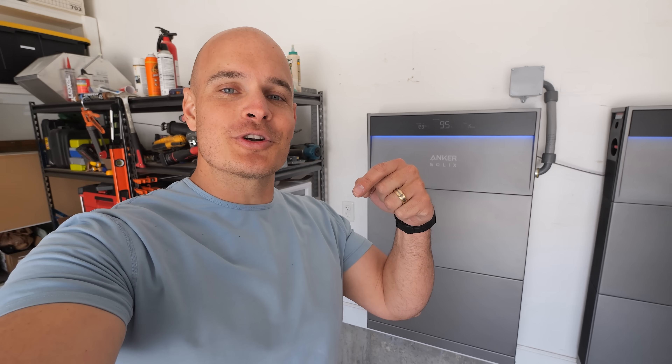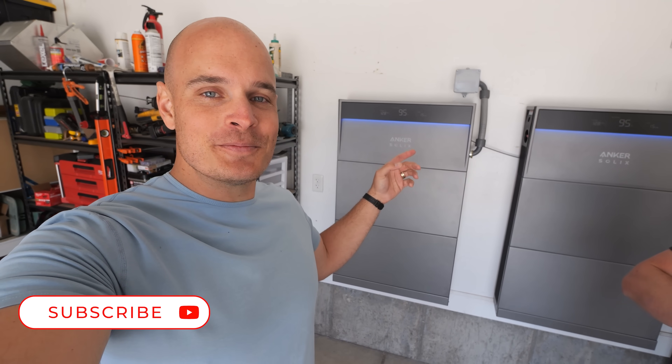Jacob's setup is a little bit over the top, but if you're looking for a battery backup solution for your home, I'll leave a link down in the description for the Anker Solex X1. Thanks a ton for watching — I'll see you around.